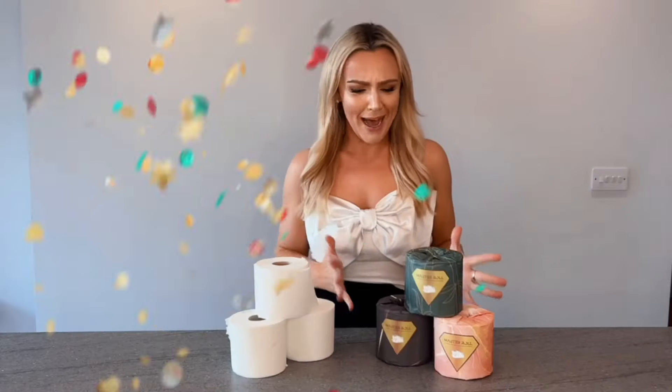And finally, the green factor. Master Roll's all about that plastic-free packaging. Master Roll wipes away the competition.